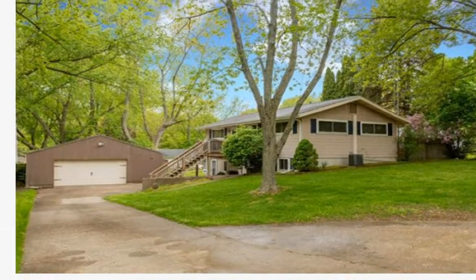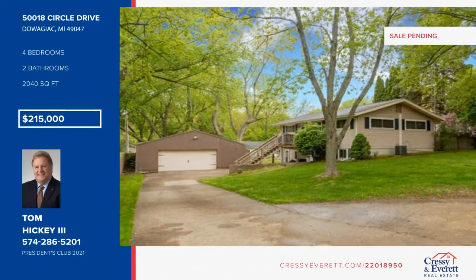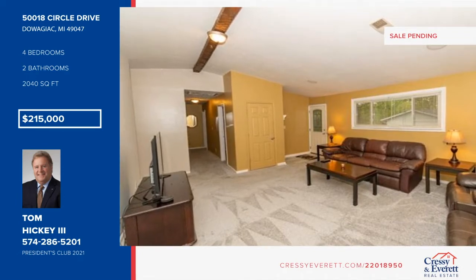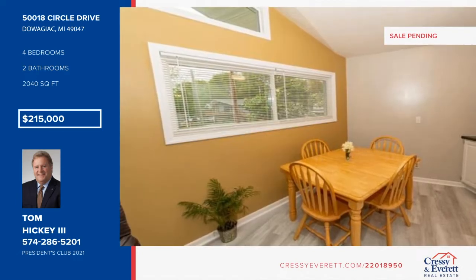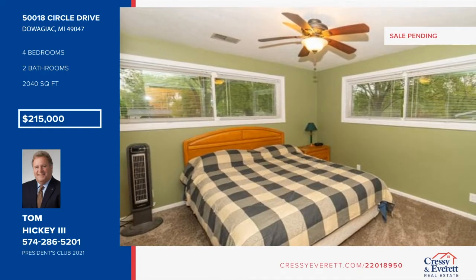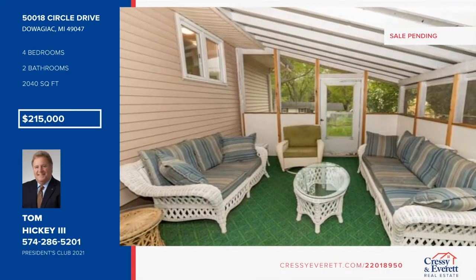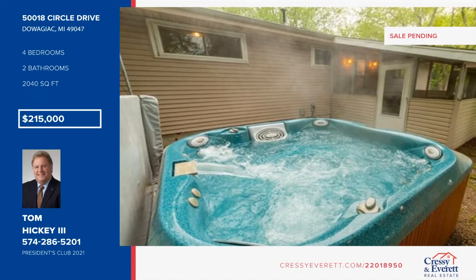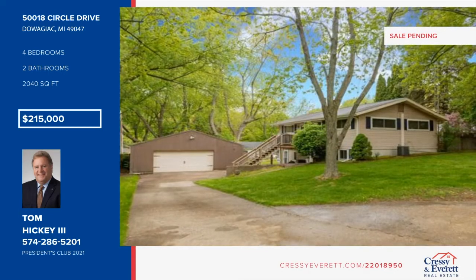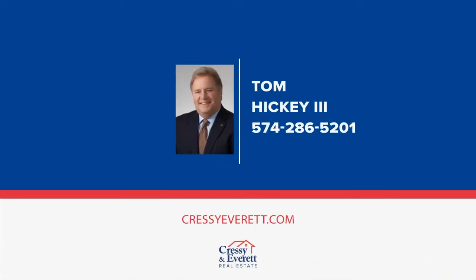Welcome to this Sister Lakes four-bedroom, two-bath home with 2,000 square feet. Updates include new carpet in 2021, newer windows, furnace, and AC in December of 2021. The lower level walkout area has enough room to entertain or add a pool table, fitness, or TV room. The large screened-in porch with outside hot tub will not disappoint. An extra-large two-car garage is also included. See this one in person when you contact Tom Hickey III.